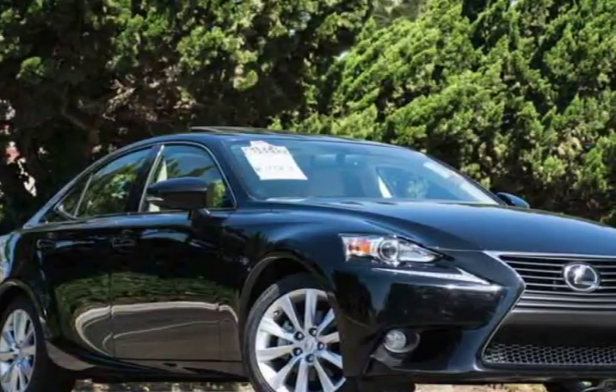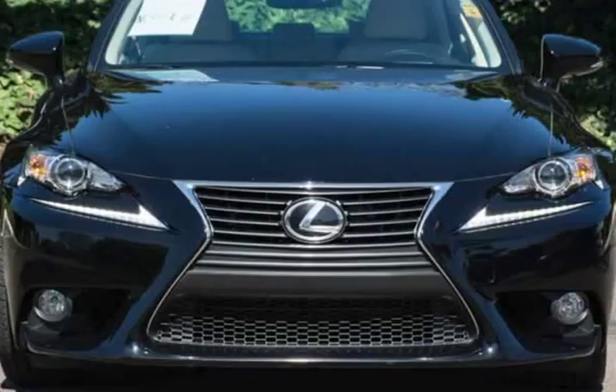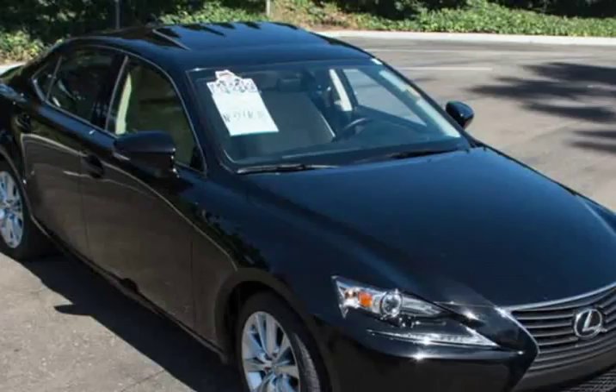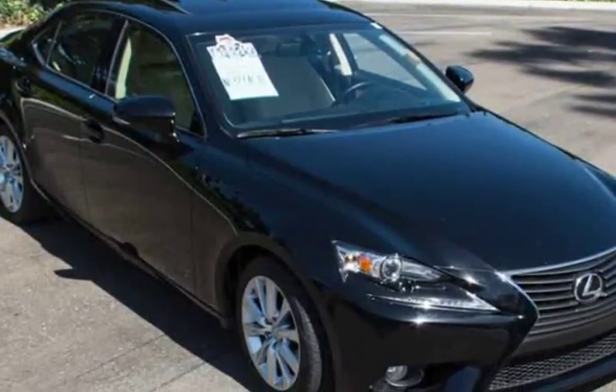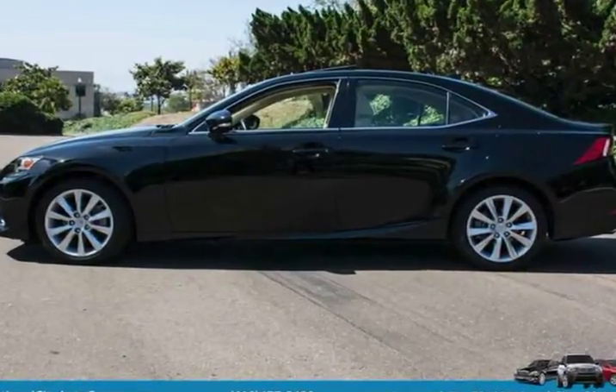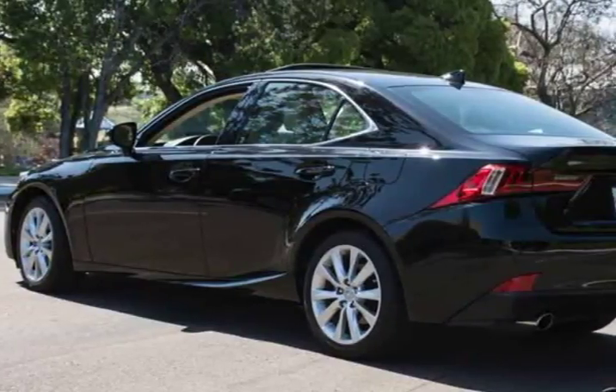This 2014 Lexus IS250 is brought to you by National City Auto Center. Refined style, ultimate luxury, and state-of-the-art technology come standard in our impeccable one-owner, just like new, super low-miles 2014 Lexus IS250 RWD shown in black.